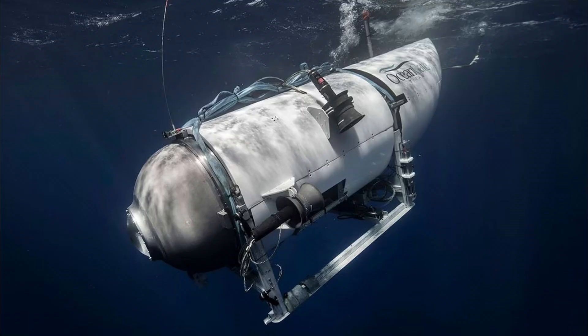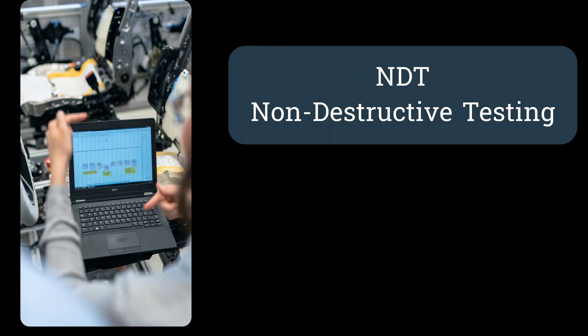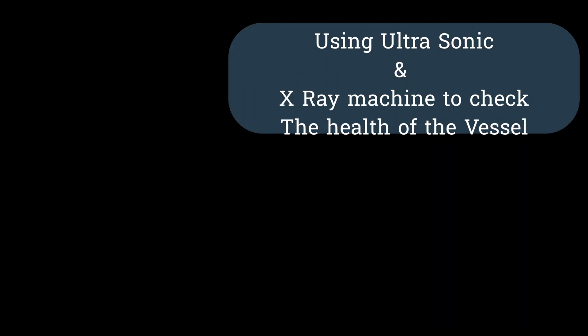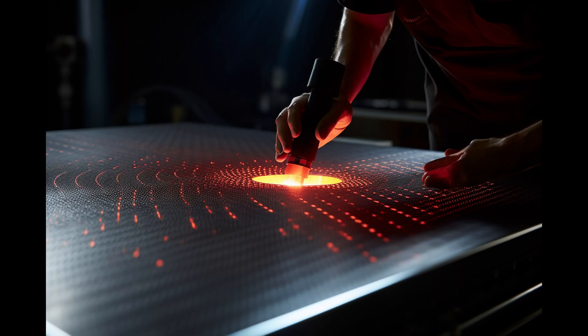This brings us to the unsung hero of quality assurance: non-destructive testing, or NDT. NDT allows us to scan the health of materials, detect weaknesses, and ensure structural integrity without causing any damage. Ultrasonic waves echoing tales of internal flaws, X-rays painting the story of the unseen, infrared imaging unraveling temperature anomalies — these are the invisible guardians, gatekeepers of safety and reliability.